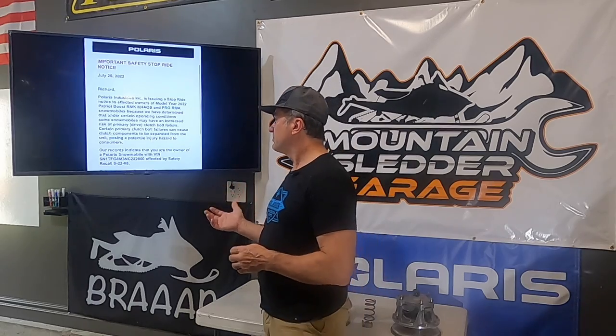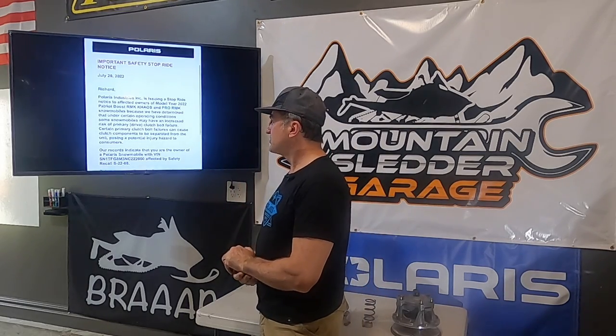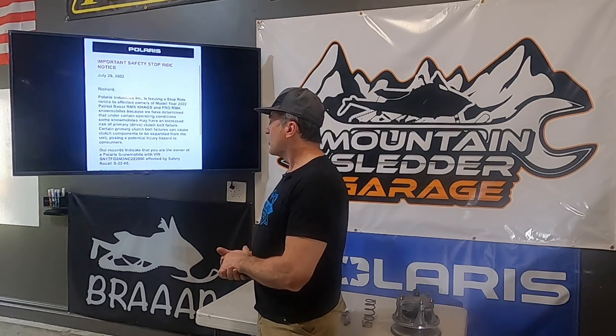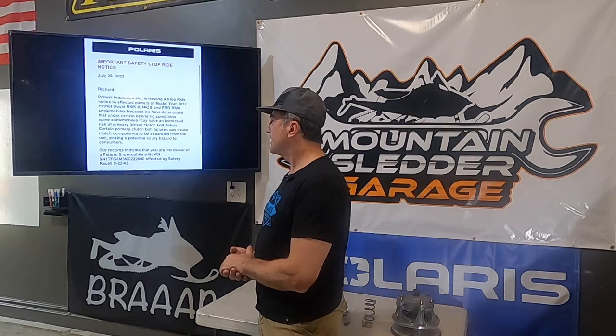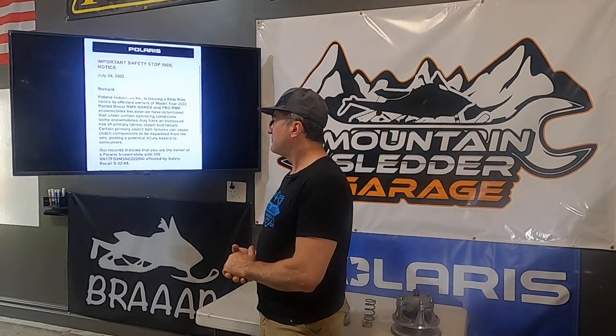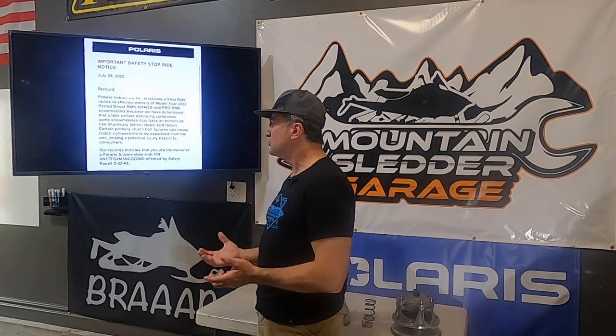This is the notice I got from Polaris. Like I said, just boost sleds — only the ones that got this clutch. It says the boost RMK or Chaos snowmobiles have been determined that under certain operating conditions, some snowmobiles may have increased risk of primary clutch bolt failure. Certain primary clutch bolt failures can cause components to be separated from the unit, posing a potential injury hazard to consumers.